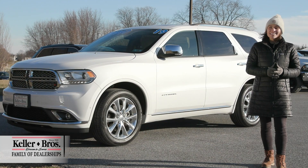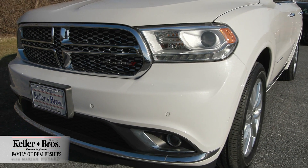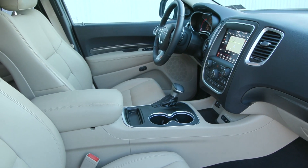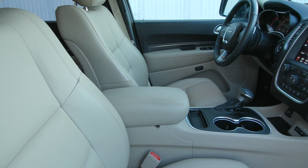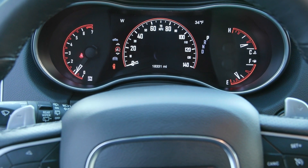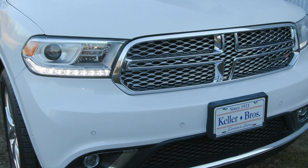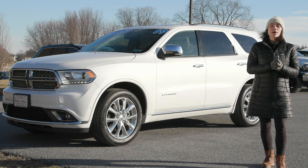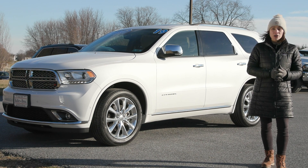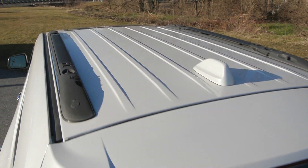Hi, Mariah here with Keller Brothers, looking at this 2019 Dodge Durango in the Citadel trim. It's a beautiful vice white exterior color with premium leather trim seats in light beige — a gorgeous combination. Some incredible features include automatic high beam headlamps, rain-sensing windshield wipers, a beautiful bright grille in the front, and 20-inch chrome wheels on the side.